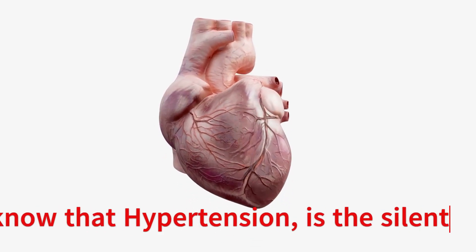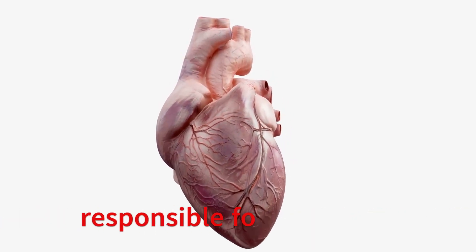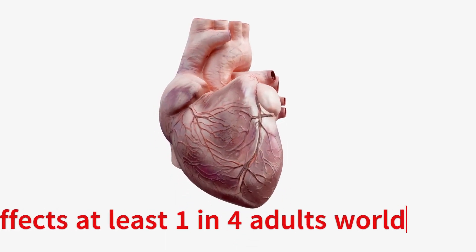Did you know that hypertension is the silent killer responsible for many deaths each year and affects at least one in four adults worldwide?